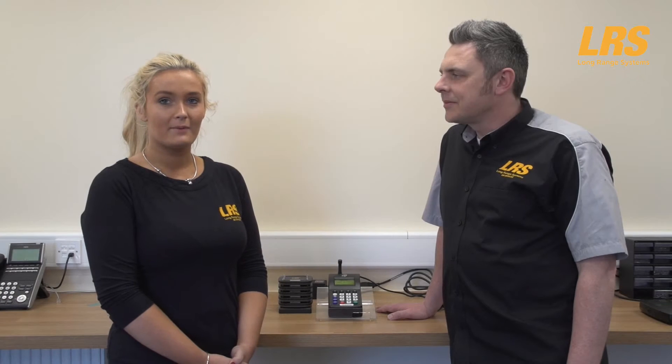This exciting new product, the CS7 Pro customer recall pager, has been introduced recently. It has so many features — far too many to list — but let's just mention a few and why they matter to you. Firstly, the CS7 Pro is a digital pager. This means no interference from other systems and has the benefit of great reliability.